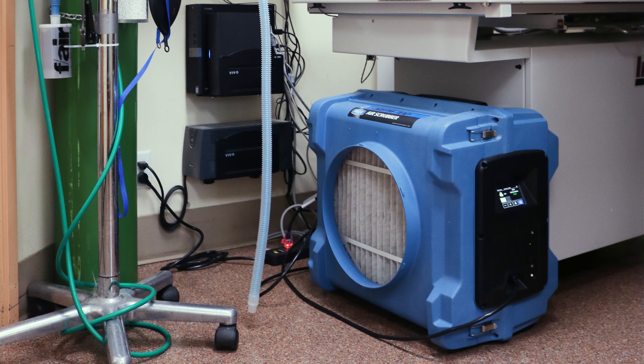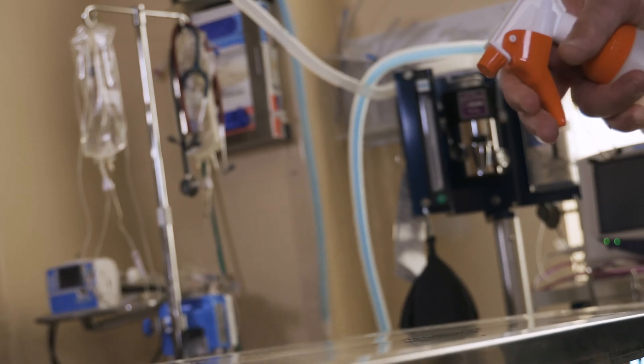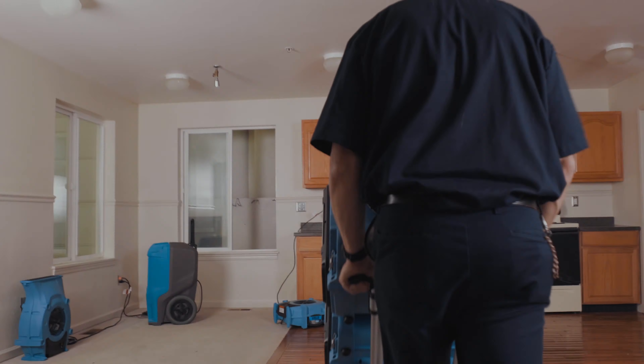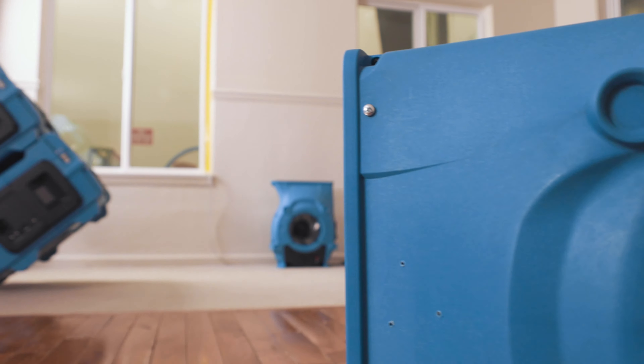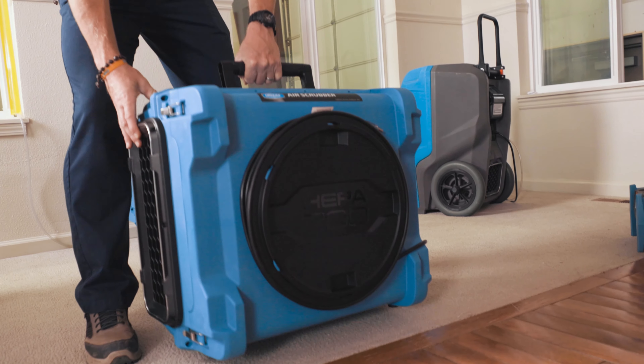Another application for negative containment is in healthcare. Patient isolation is created using the same techniques just described, meaning we can reduce the chance of airborne germs being spread. Today we know that reducing exposure to airborne disease and contaminants in indoor spaces is vital, so pro-grade HEPA air filtration is critical in places where people gather or patient care is taking place. Schools, medical offices, and office workspaces are all good candidates for air scrubbing. The HEPA 700's quiet airflow means far fewer complaints from occupants.